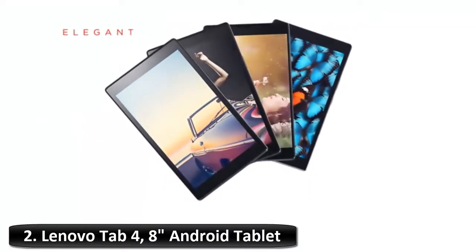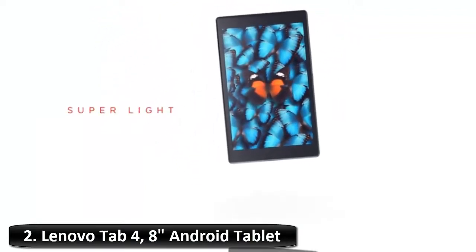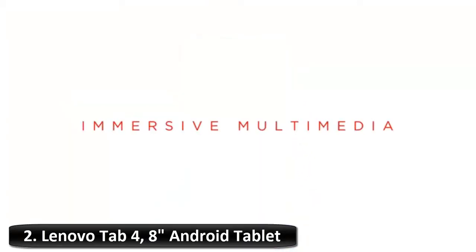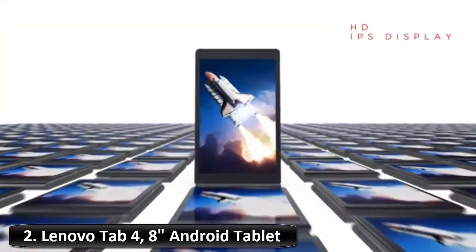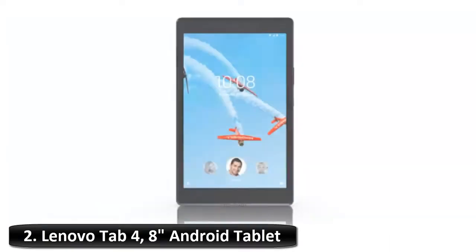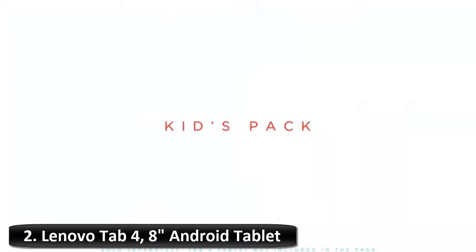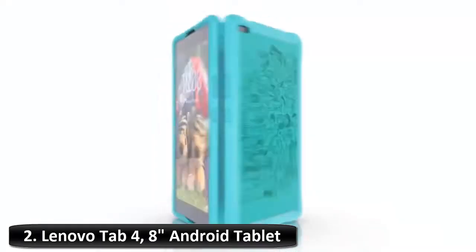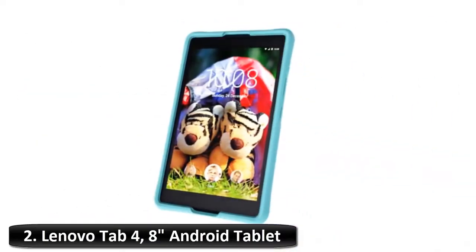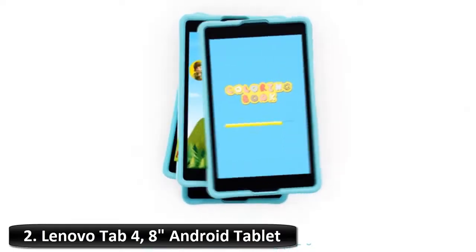Connectivity: 802.11 b/g/n wireless plus Bluetooth 4.0. Multi-account — it's the first tablet to offer many tablets in one with multi-user and multi-space functionality. Dual front-facing speakers with Dolby Atmos. High-performance Android tablet with a 64-bit quad-core Snapdragon processor of up to 1.4 GHz, 2 GB of RAM, plus an epic 20-hour battery life for seamless performance on any day-to-day tasks.